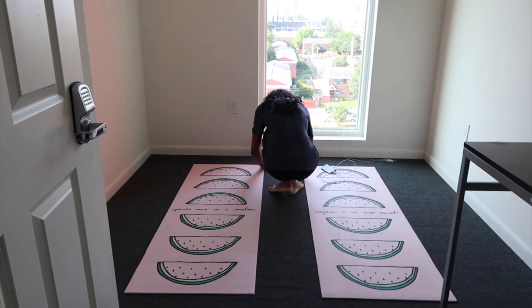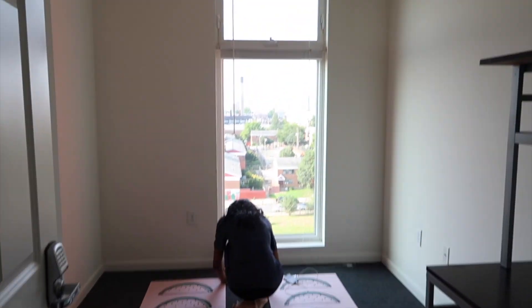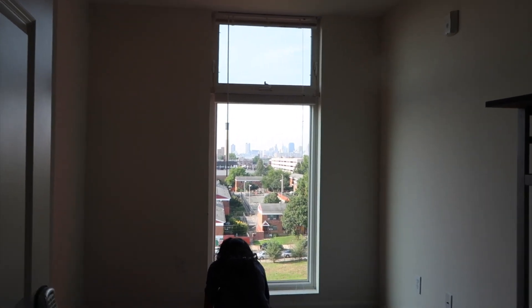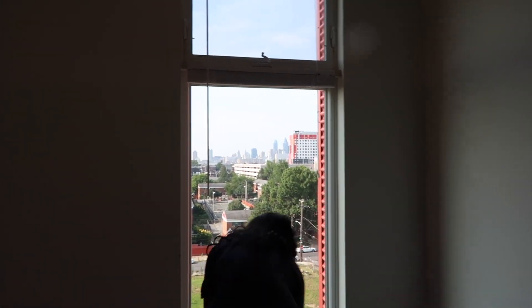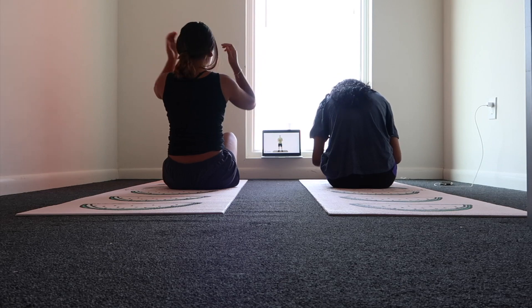Starting our morning with a workout in our new workout room — it's just like a spare bedroom and we put our yoga mats down.